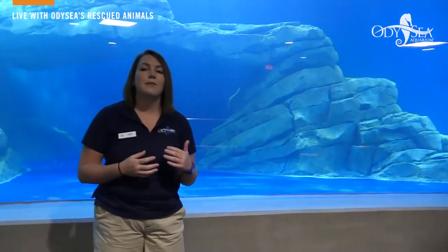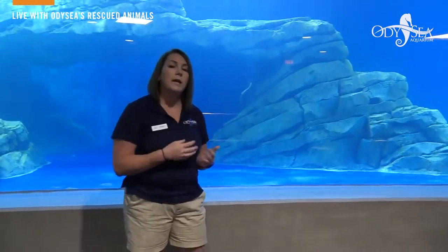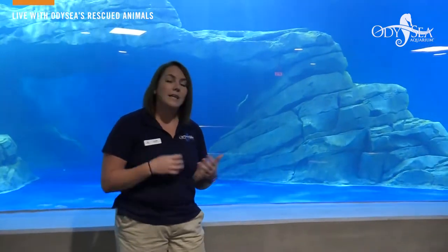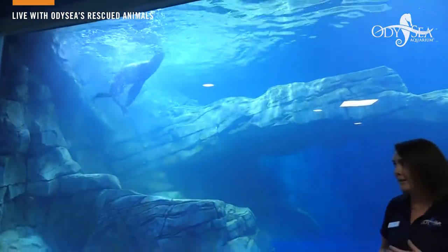Her name is Ella. Ella was a rescued animal — she was rescued nine years ago off the coast of Southern California. When she was found she was without her mother, which left her in a really bad position because sea lions are mammals and they rely on nursing in order to survive. Rescuers were able to rehabilitate her and release her back out into the wild, but Ella continued to strand, leaving her in an even worse position, so she needed a forever home which has been here at Odyssey Aquarium.